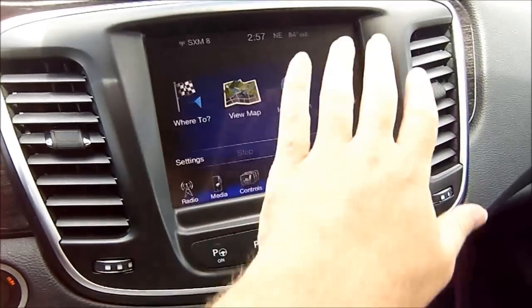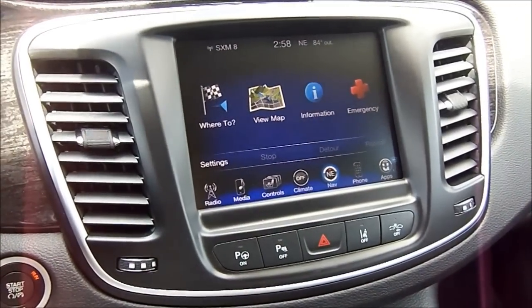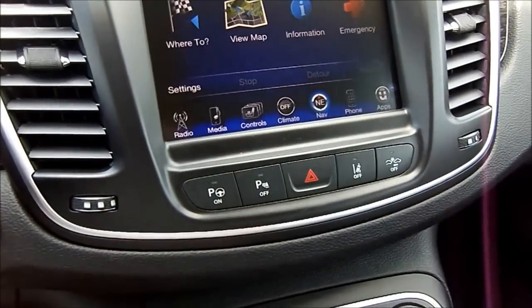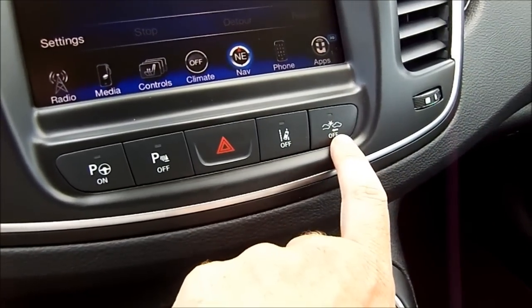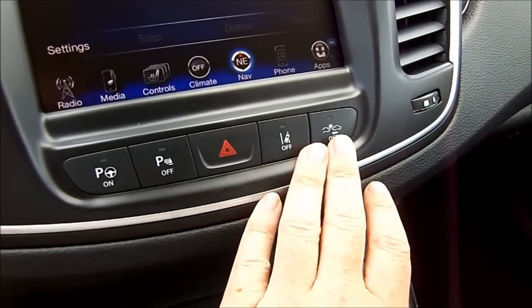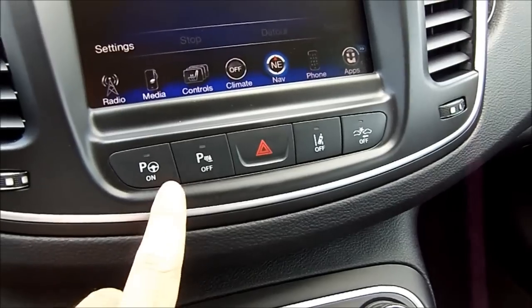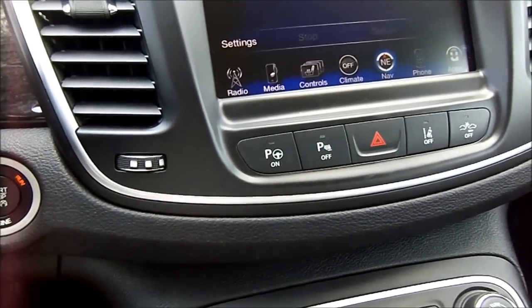Chrysler's all-new 8.4-inch touchscreen display along with their standard Uconnect system is featured in higher-end vehicles. Underneath the touchscreen display, you have all their different controls — including active cruise control, active crash control, active parking assist which allows the vehicle to basically park itself, other parking assist features, and steering wheel control as well.